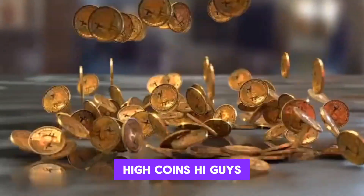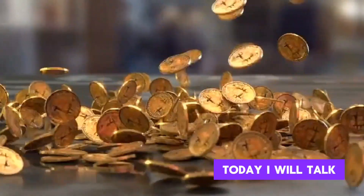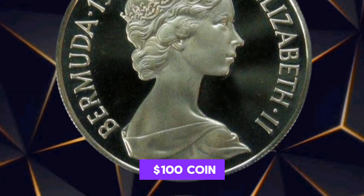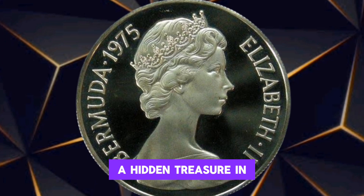Welcome to my channel HiCoins HiGuys, hopefully you are fine and healthy today. I will talk about Rarity Unveiled: the 1975 USA Elizabeth $100 coin, a hidden treasure in your pocket.